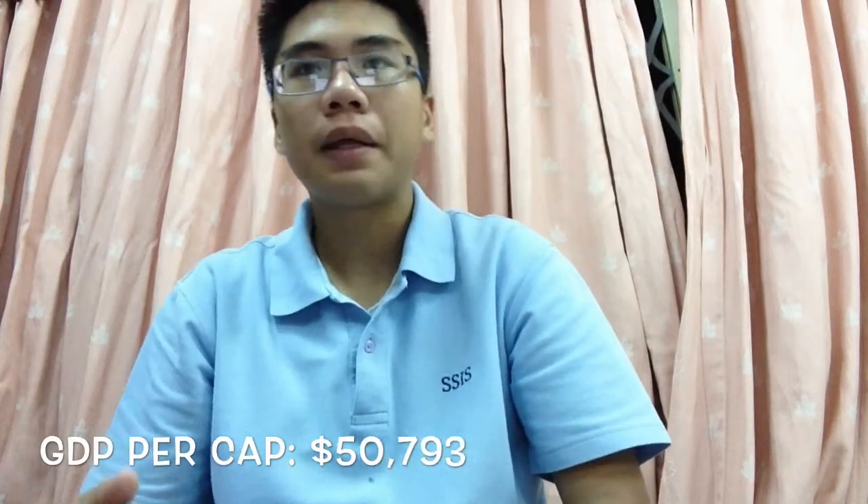Good afternoon, my name is Stephen and today I'll be presenting to you an economic analysis of the Netherlands in 2013. The country's GDP is about $854 billion, ranking 70th in the world. In addition, the Netherlands' GDP per capita is about $50,793.